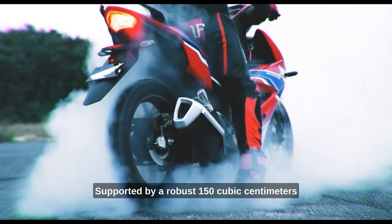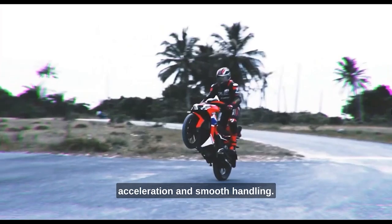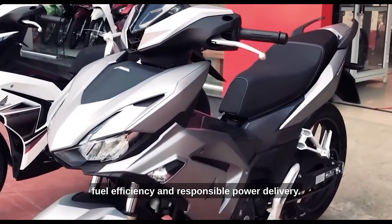Supported by a robust 150 cubic centimeters engine, the Winner X150 delivers impressive performance, offering an exciting ride with quick acceleration and smooth handling. Its fuel injection system provides optimal fuel efficiency and responsible power delivery.